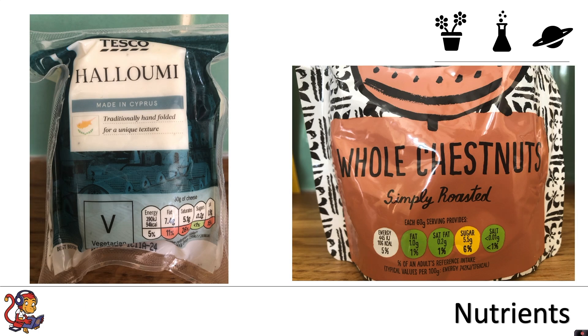Furthermore, the government has introduced a traffic light system so that it's really obvious to the consumer when they are eating a product which is high in a certain amount of nutrients. For example, on the left here you can see the halloumi cheese is high in fats, saturated fats and salt.